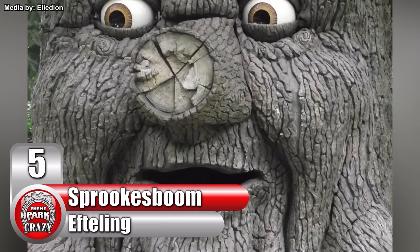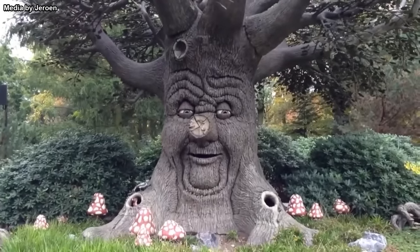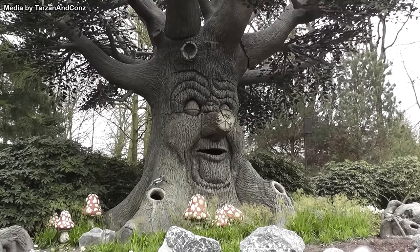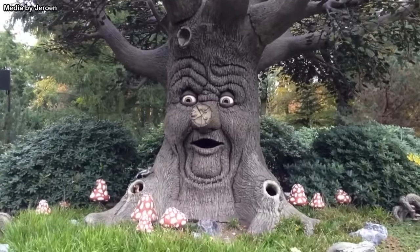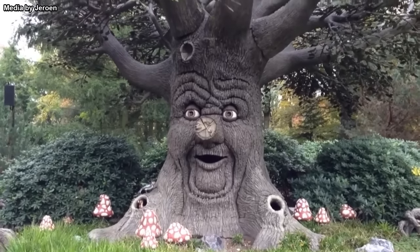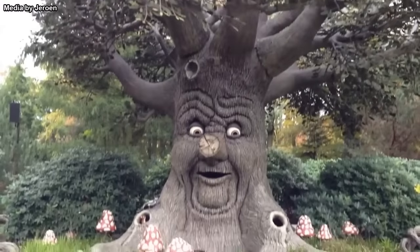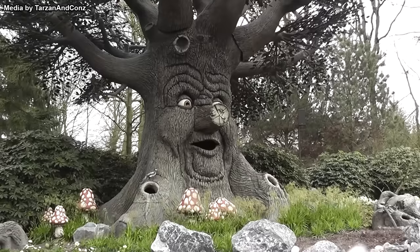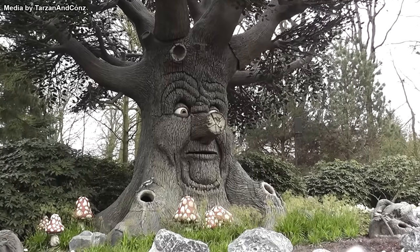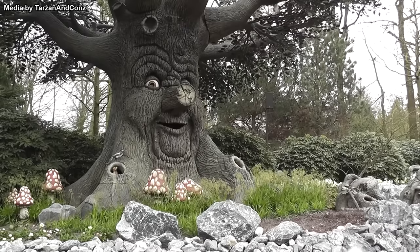Number 5: Sprookjesboom at the Netherlands' Efteling. In yet another break from Disney and Universal, here is an extremely notable animatronic from Efteling. Officially named Sprookjesboom — which translates to Fairy Tale Tree in English — this tree tells various fairy tales to guests passing by. For a tree, he really does have expressive facial movements, and out of context you'd honestly think this was a new Disney attraction. The fine folks at Efteling are world famous for their A-plus level theming and really deserve more recognition outside of Europe. The idea of an animatronic tree seems simple on paper, but Efteling really hit the engineering out of the park with this one.